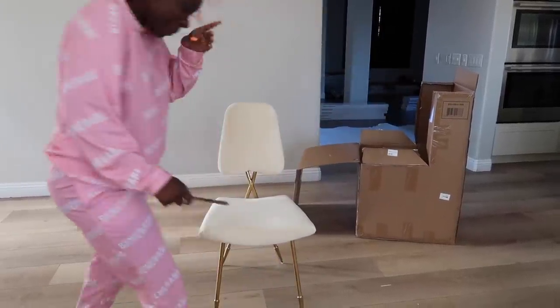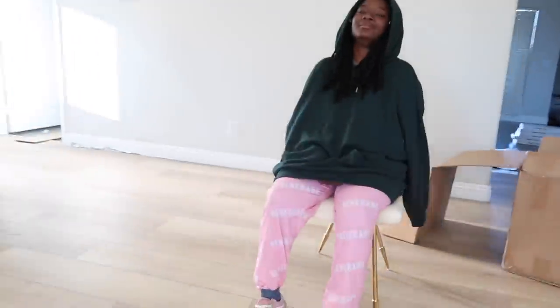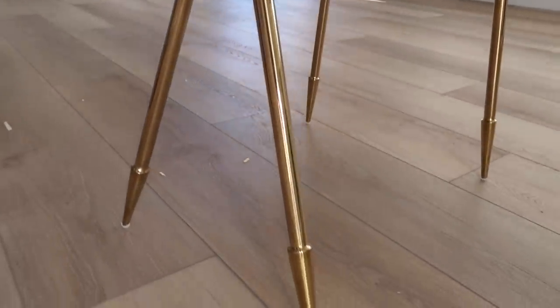Mom, come sit down, give it a try — give it the world, it's just a chair! Look at that — sheesh, the detail on this!